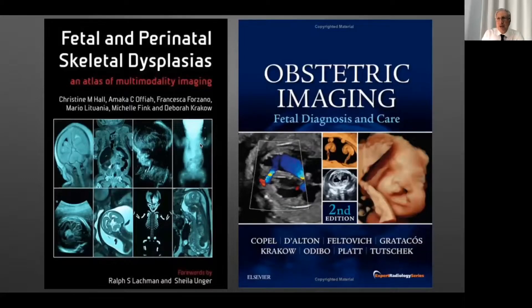People ask me sometimes where do you read, where can we find more information? I think these two books are very informative. One is dedicated to fetal and perinatal skeletal dysplasia — it's really the best book in my opinion. And in the other book, author Deborah Krakow also contributed a very comprehensive part on skeletal dysplasia. So these two books, if you want to read more.